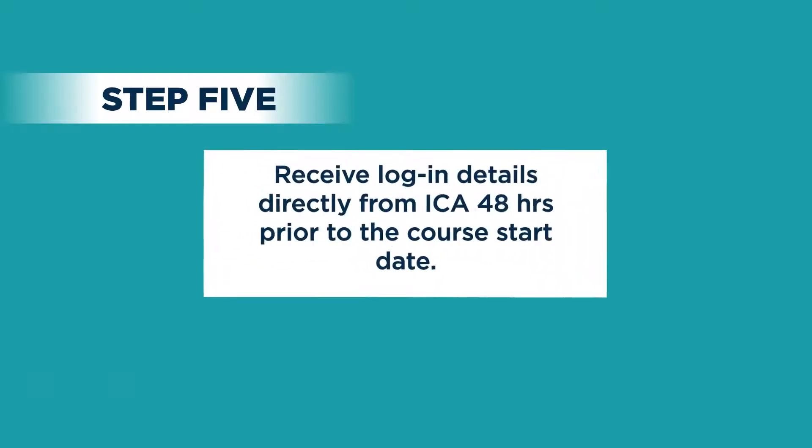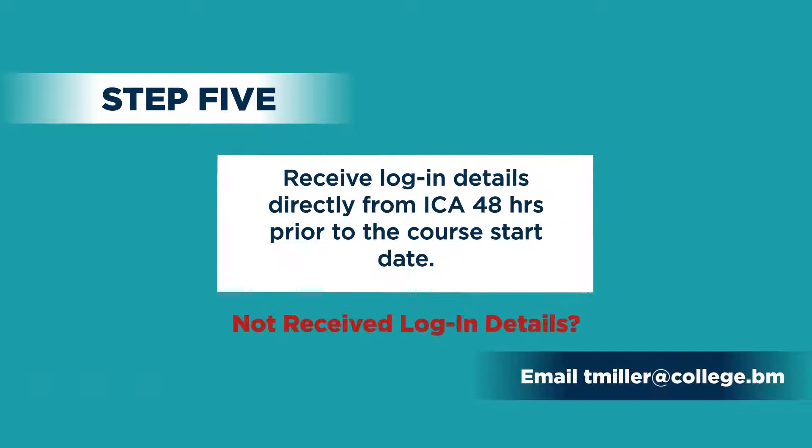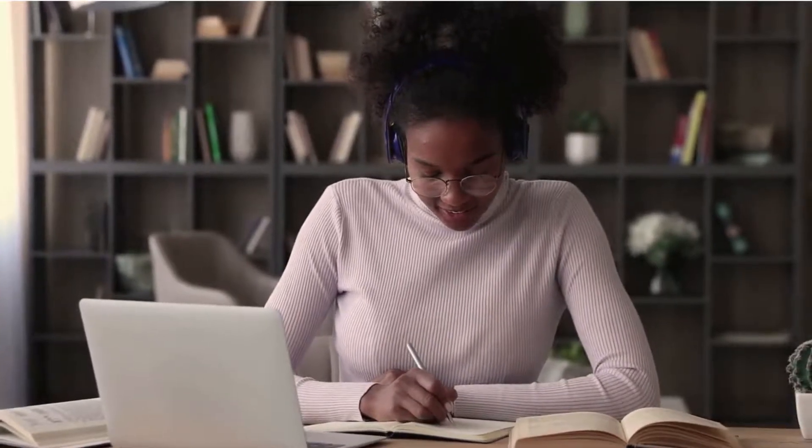You will receive your login details directly from ICA 48 hours prior to the course start date. Pay attention to the course and examination requirements when you log on to the course.